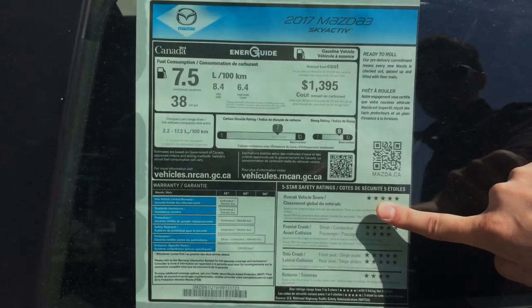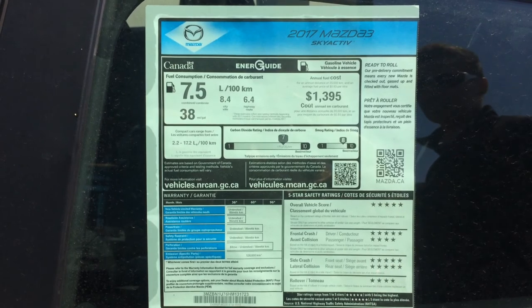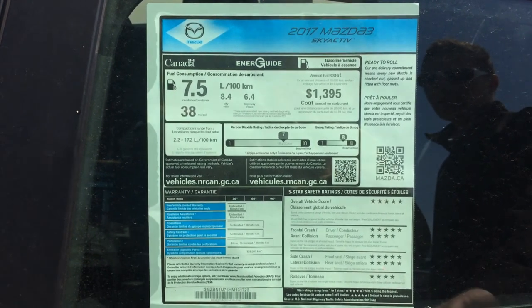I said originally that it was four out of five stars, but silly me, I can't count — five out of five stars. Just when I thought nothing was perfect, the Mazda 3 2017 is.